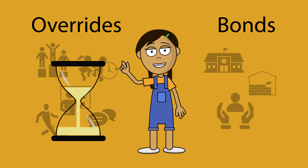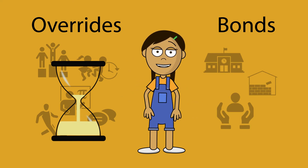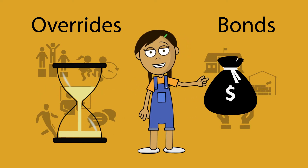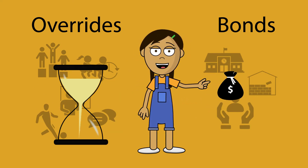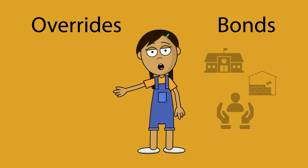Remember, overrides are in place for a specific period of time and must be renewed by voters to continue. Bond funds are approved once and are available until they are gone. When overrides are not renewed, money and support for those programs go away.